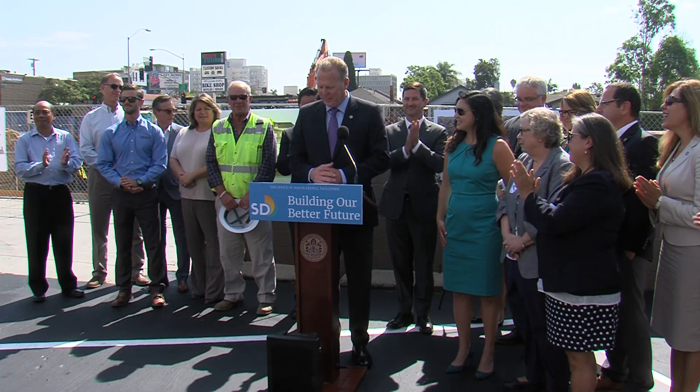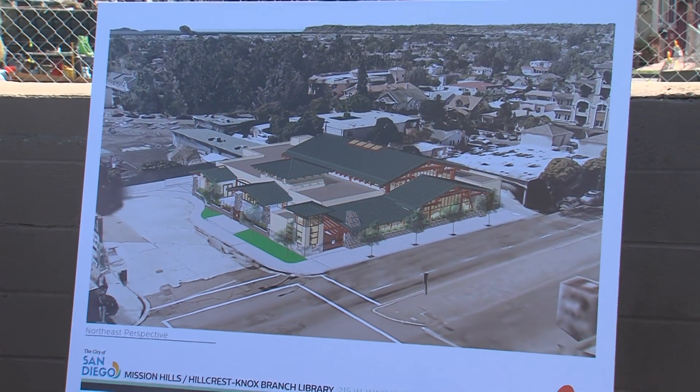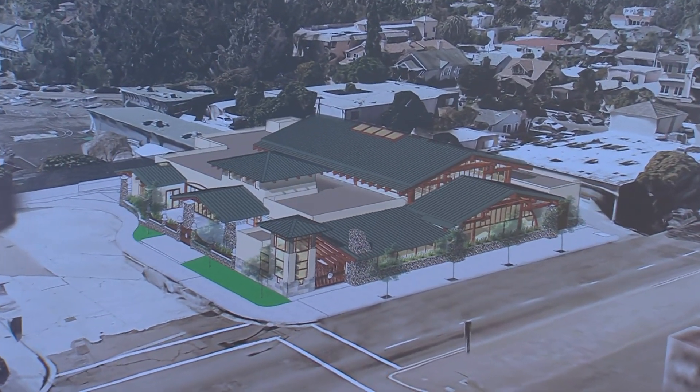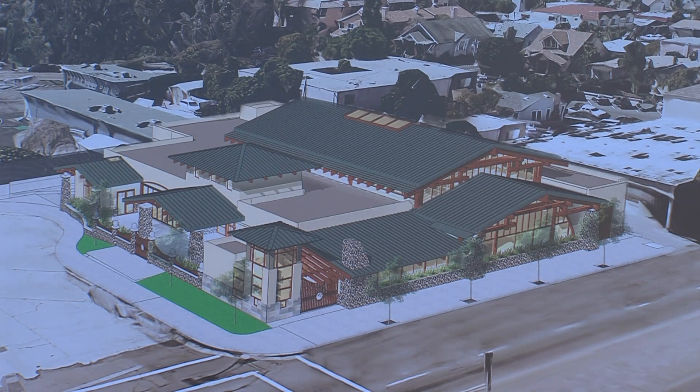This project represents a $20 million infrastructure investment that is going to serve families from Bankers Hill to Hillcrest to Mission Hills to University Heights.